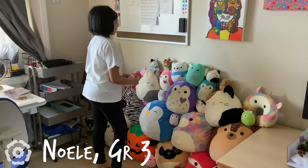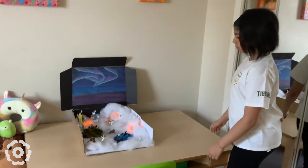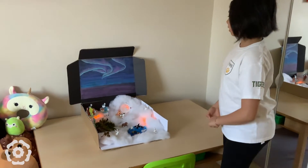Here is my community of Squishmallows. They comfort me a lot. Here is my artistic diorama. It is on my art table. I do these science projects at home because they're really fun.